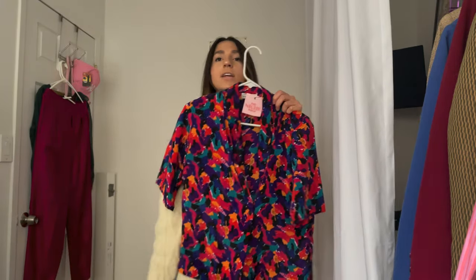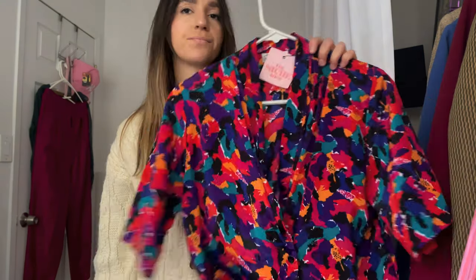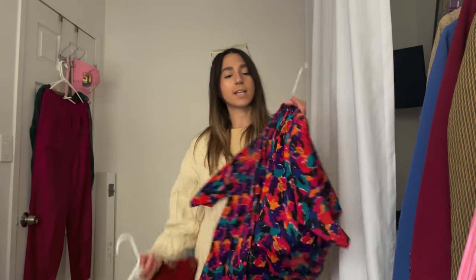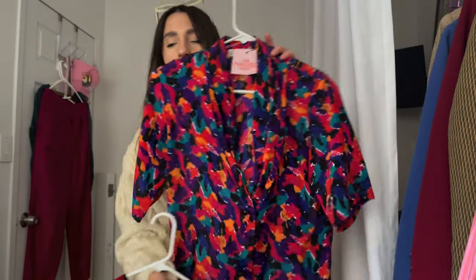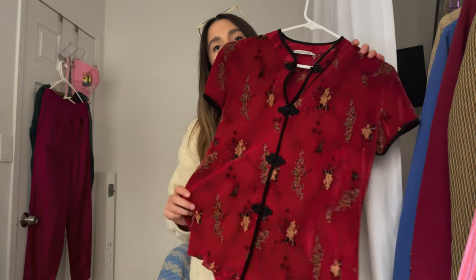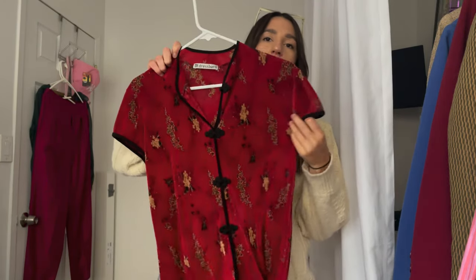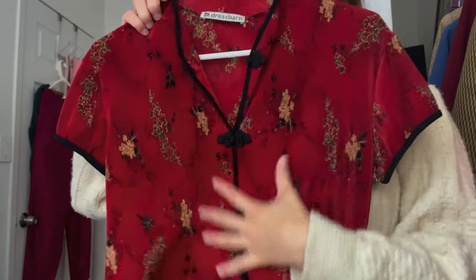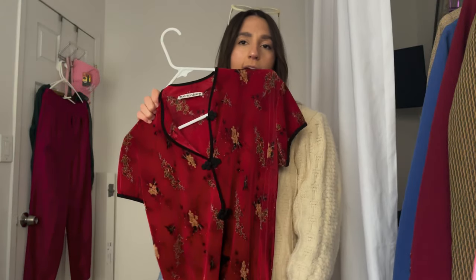And then this shirt I found in New York. It's just like an abstract print wrap top. I just love the abstract print and I love how it's like ruched and then kind of comes down into a deep V. It's really pretty on. And then I found this top in New York as well, on Black Friday. I was just drawn to the pleating and the fabric. I loved all the details in it. I think this rich wine color is gorgeous.